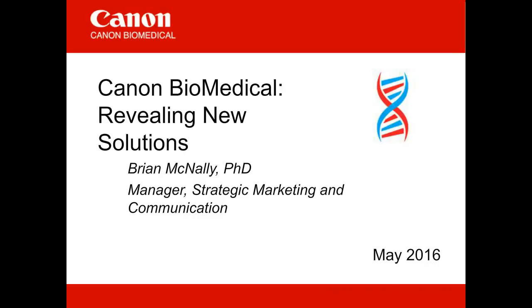Now I'd like to introduce Dr. Brian McNally. Brian has 15 years of practical experience at the laboratory bench, and his work has been published in peer-reviewed journals and presented at international conferences. In 2008, he transitioned to industry to commercialize new biomedical products, including assays, reagents, and software. Brian has been with Canon Biomedical since its inception last year. He is passionate about partnering with life scientists to develop the next wave of biomedical solutions. Please join me in welcoming Brian.